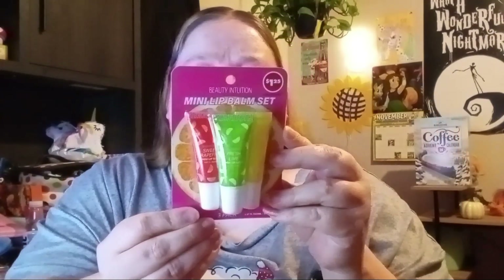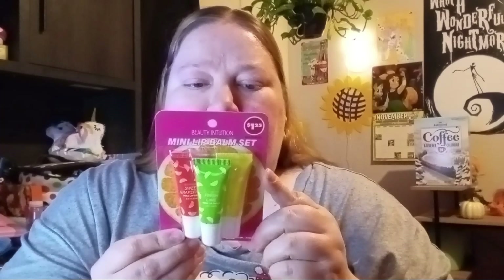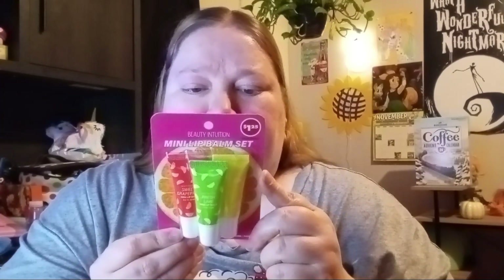Then I found the Beauty Intuition mini lip balm set. If you haven't seen my last haul where I found a whole bunch of flavored lip balms — I got this Dr. Pepper one in my last Dollar Tree haul, I'll link that up there. I've been using it all week, I love it, and it definitely smells like Dr. Pepper. These new ones are also by Beauty Intuition. It's a mini lip balm set with sweet grapefruit, fresh lime, and lemon sorbet, and it says it has coconut oil in them.